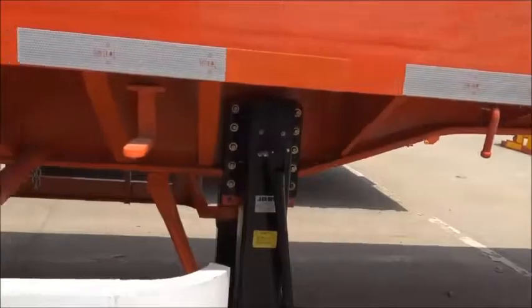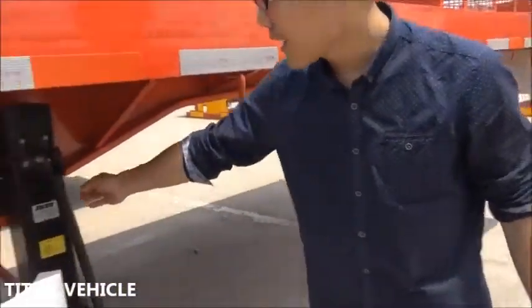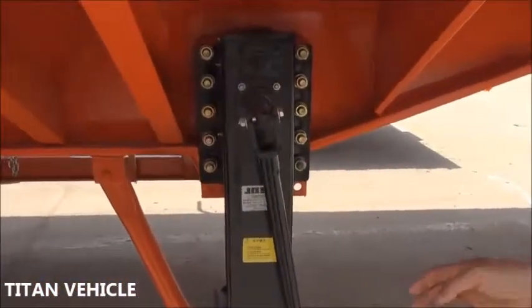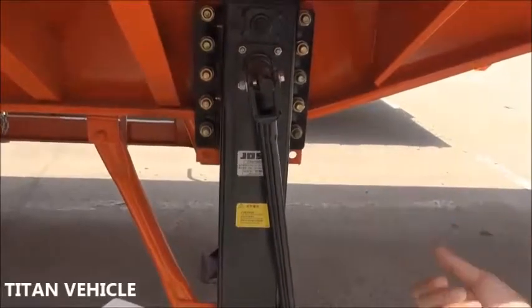All of our Titan flatbed trailers use a famous brand landing gear. We use the Jost brand landing gear. It's a famous brand and the quality is very good.